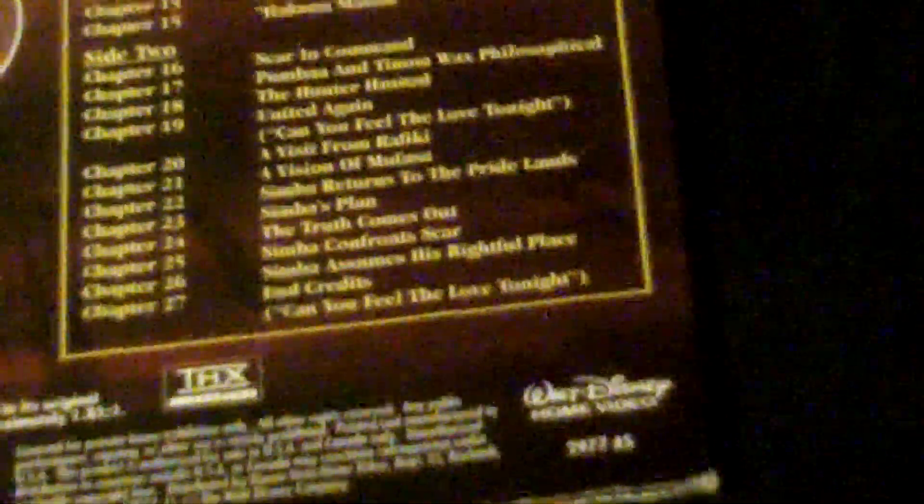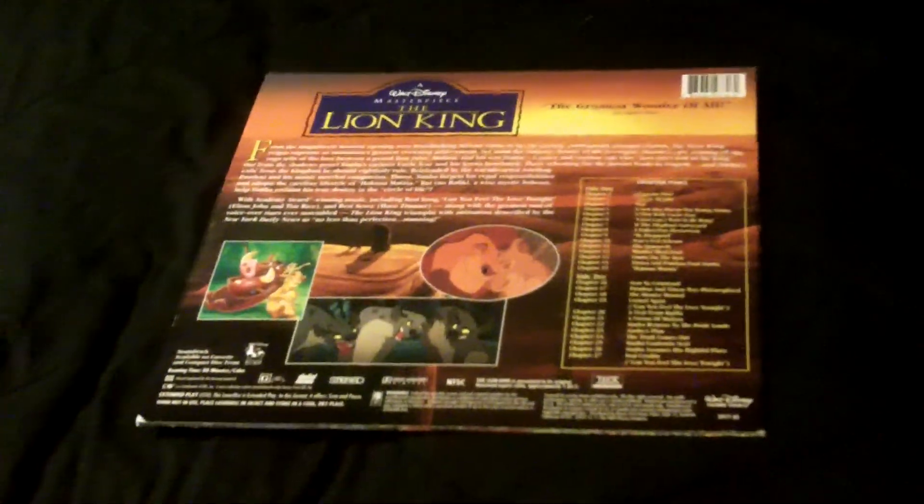Looking here, you can see it's split up into 27 chapters. There's no extras, there's no commentary track — not really much to this disc other than, well, it's the Lion King.